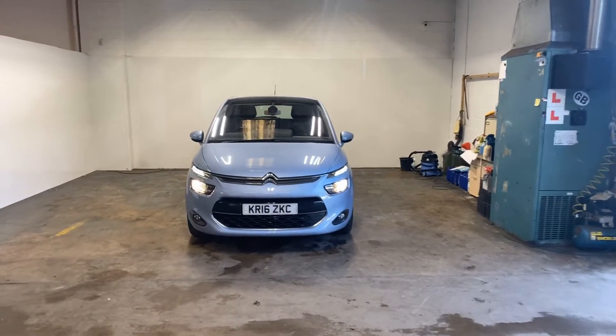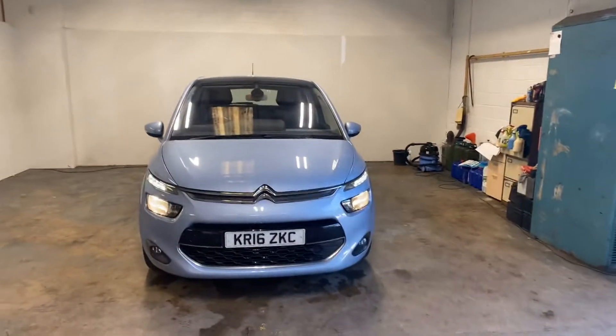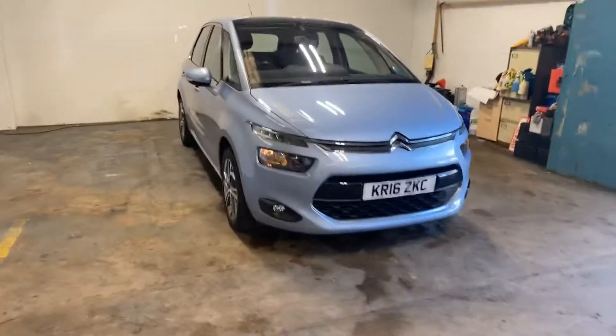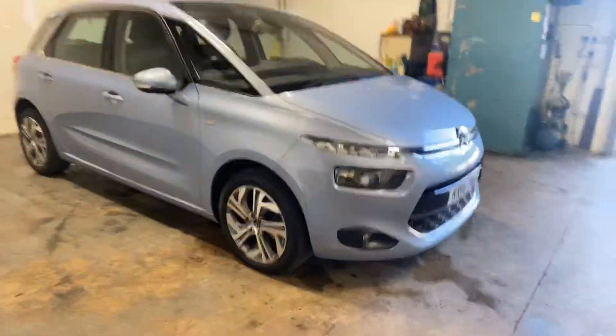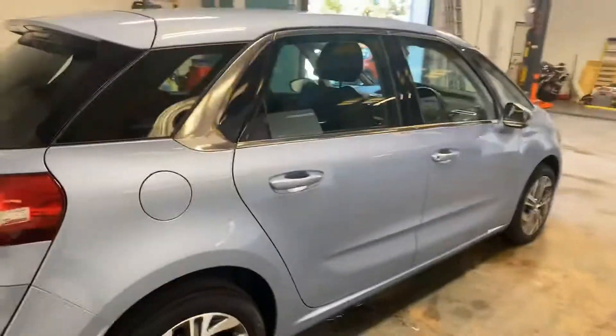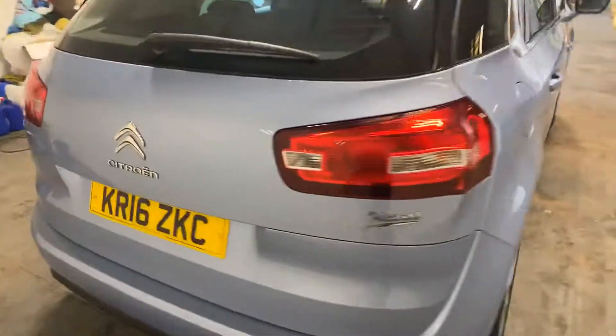Hi folks, Stephen Lindsay here from East Goldbride Used Car Centre. Just going to do a walk round of this Citroen C4 Picasso to give you a general impression of the condition of the car, let you make up your own mind about it. It's in a very nice light blue colour. As I always say in these videos, nothing is as good as seeing a car in the flesh.